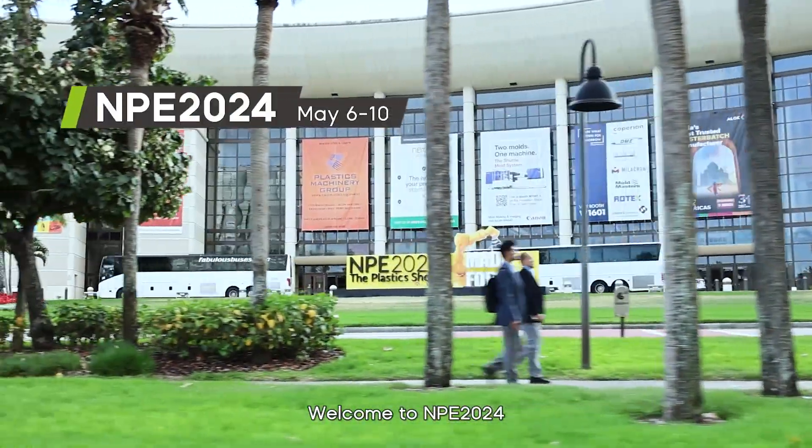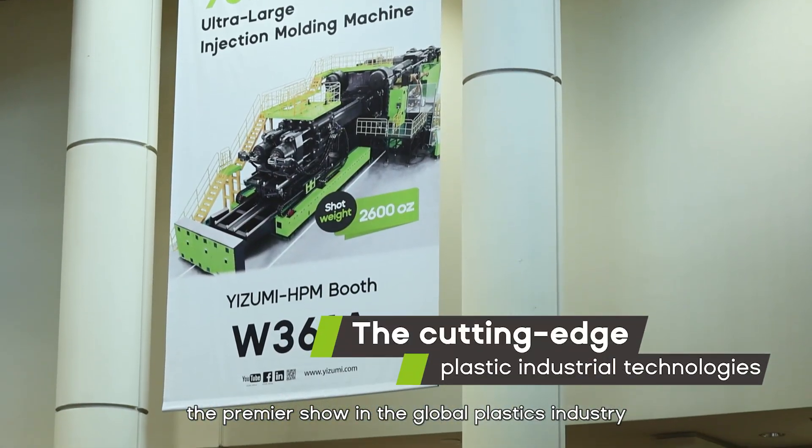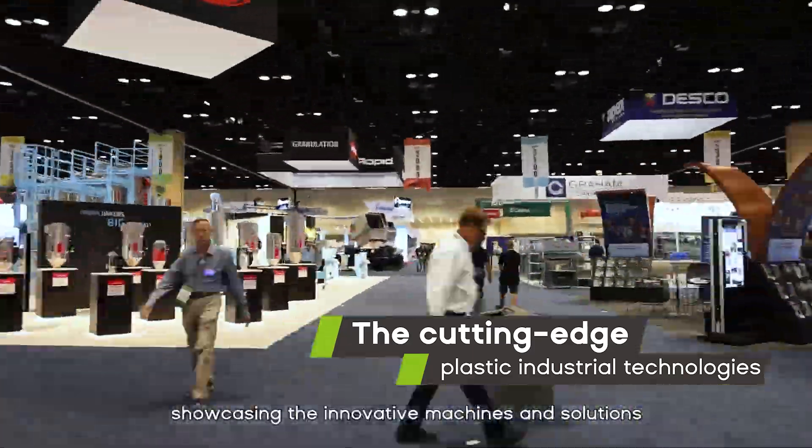Welcome to MPE 2024, the premier exhibition in the global plastic industry. Join us as we embark on a journey with Izumi, showcasing innovative machines and solutions.